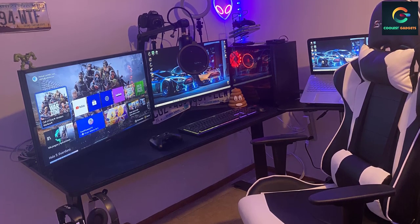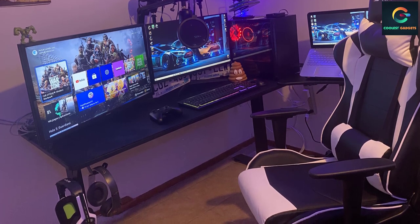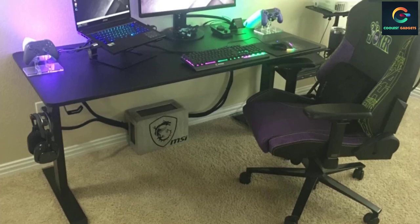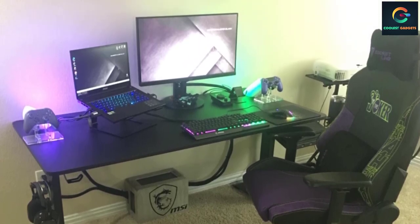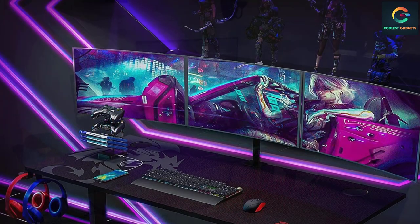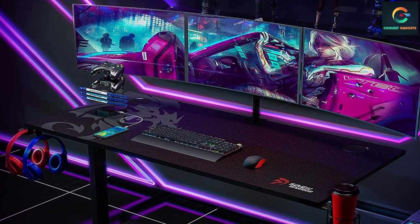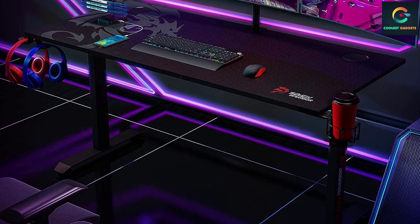The desk is large enough to comfortably place all your gaming accessories and PC without any issues. Apart from that, you can also use it as an office desk or writing table. Its smart USB gaming handle rack comes with four charging ports which lets you charge multiple gadgets simultaneously. It is quite easy to install using the instructions included with the product.